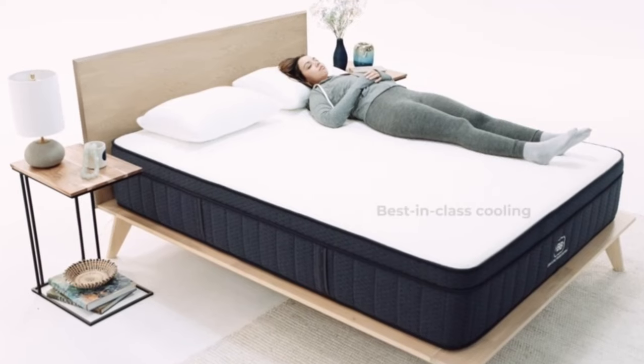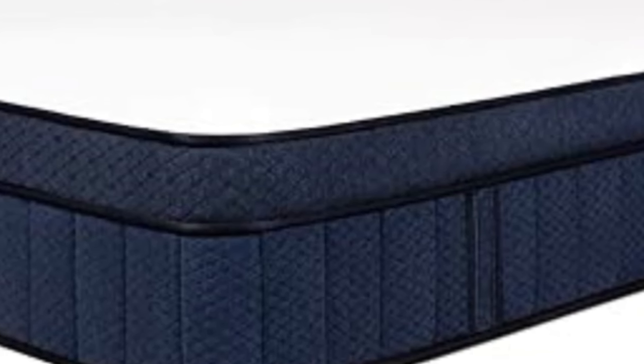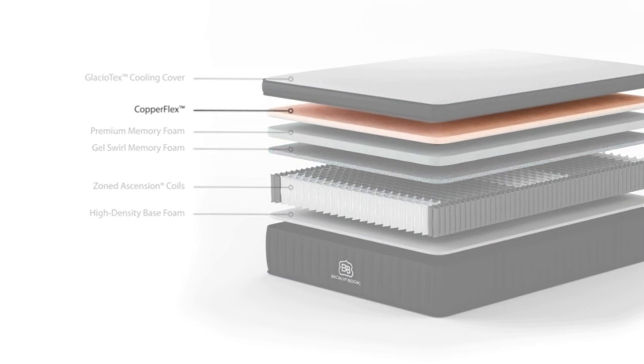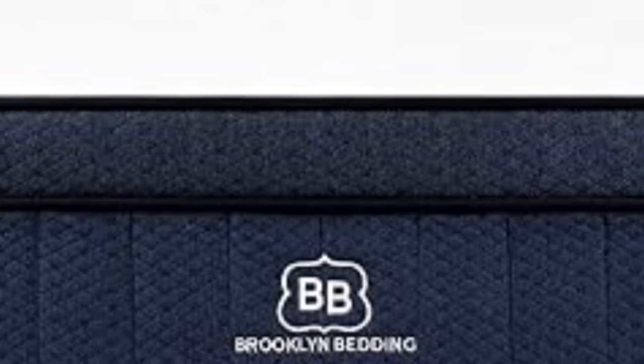Our team tested all three firmness levels of the Signature Hybrid. Side sleepers up to 230 pounds and back sleepers under 130 pounds awarded the medium soft 4 design its highest ratings — opt for this model if you enjoy deep cushioning. Those who need maximum support, such as back and stomach sleepers over 230 pounds, may want the firm 8 design. The medium firm 6 model was most popular, making it a solid Goldilocks option for moderate contouring and solid reinforcement without too much pushback.